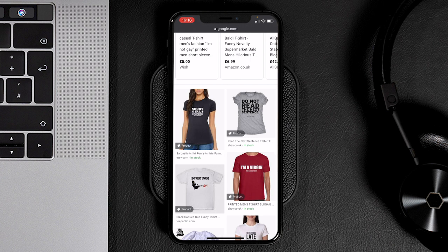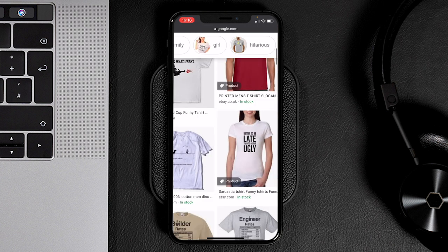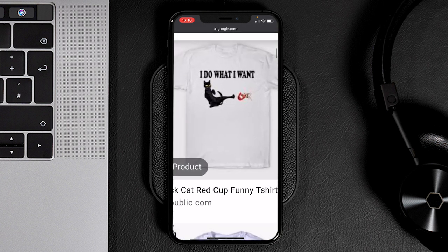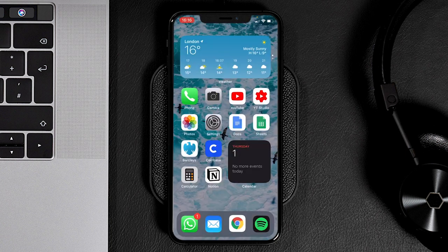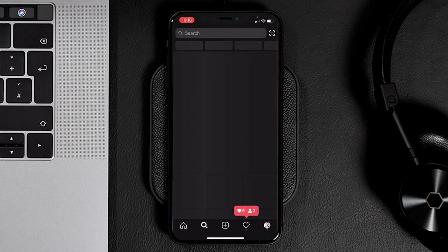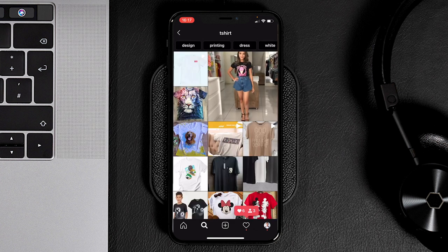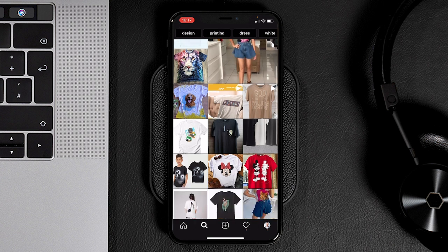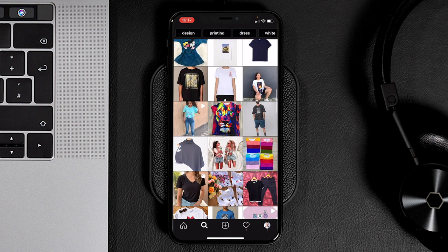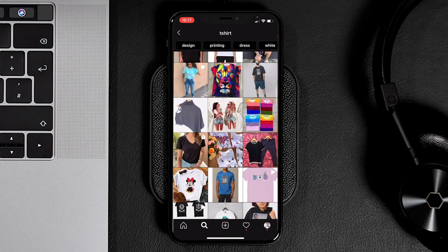We can see things like 'short girl', 'do not read the next sentence', 'I'm a virgin', the Chrome thing, 'I do what I want'. Then we could also go over to Instagram and search 't-shirt' to see what comes up under the main tab — God, a dog, a lion, Mickey Mouse, music, Adidas — all these different ideas floating around.